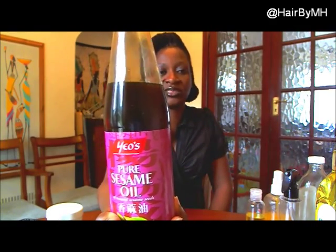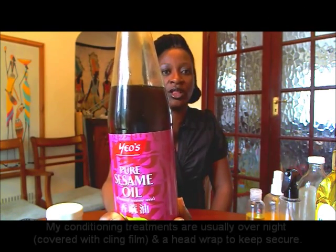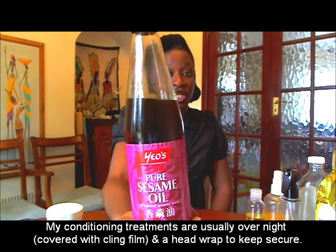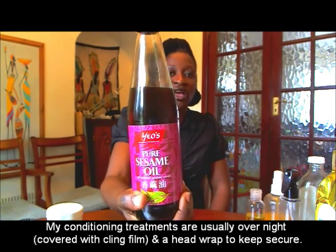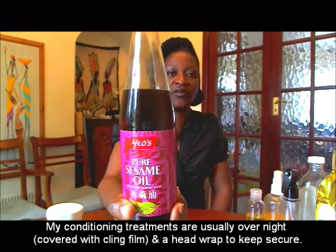Another oil I use — and all of these I also cook with — is my staple oil for stir fries: pure sesame seed oil. I tend to use pure sesame seed oil more for conditioning treatments. I'll put in honey, some sesame seed oil, and a little bit of lavender just because I love lavender.